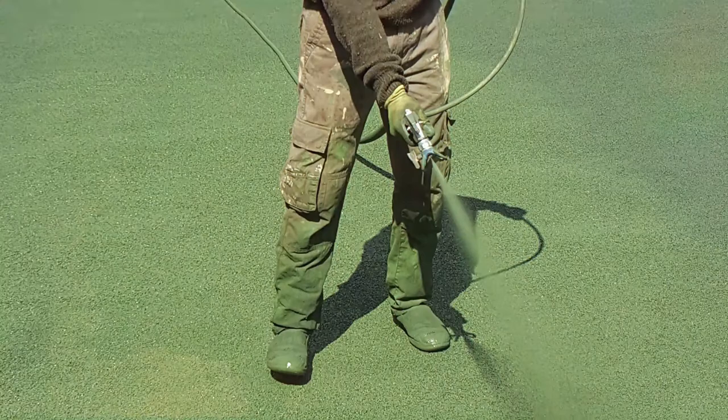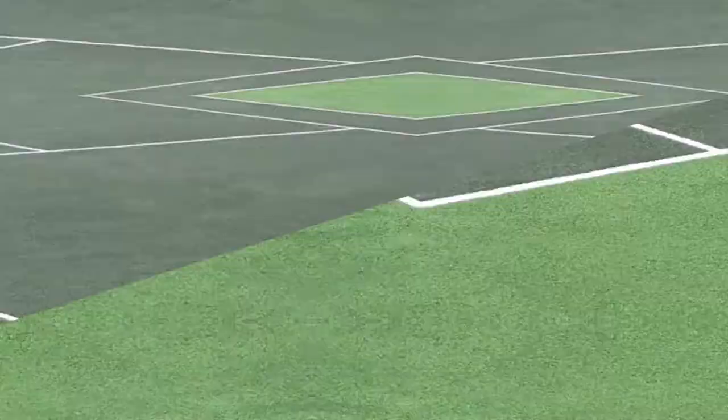We respray all of our courts with an anti-slip colour coating that can be applied onto macadam surfaces, and this can be resprayed in practically any colour choice you'd like. The client for this job went for a light and dark green colour combo, and coupled with new line markings it really helped restore the surface to its best.